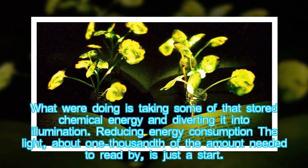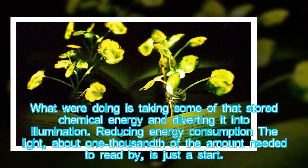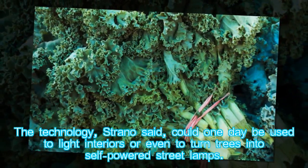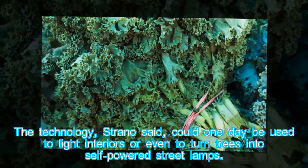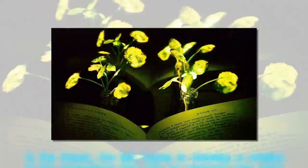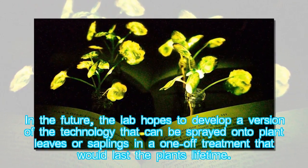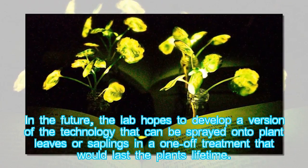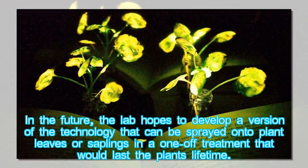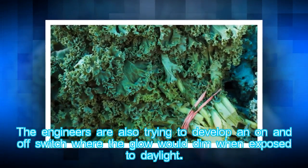The light — about one thousandth of the amount needed to read by — is just a start. The technology, Strano said, could one day be used to light interiors or even to turn trees into self-powered street lamps. In the future, the lab hopes to develop a version of the technology that can be sprayed onto plant leaves or saplings in a one-off treatment that would last the plant's lifetime. The engineers are also trying to develop an on-and-off switch where the glow would dim when exposed to daylight.